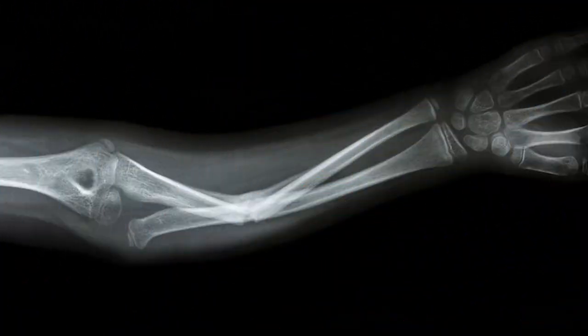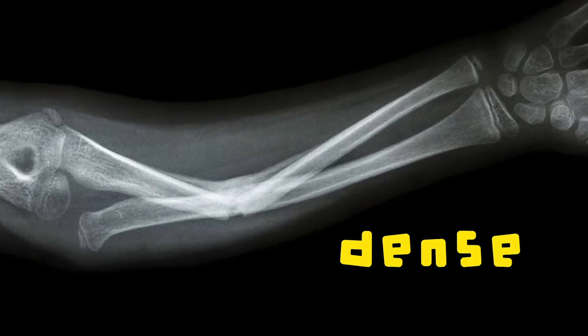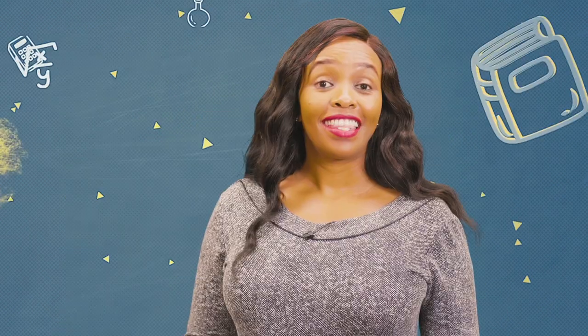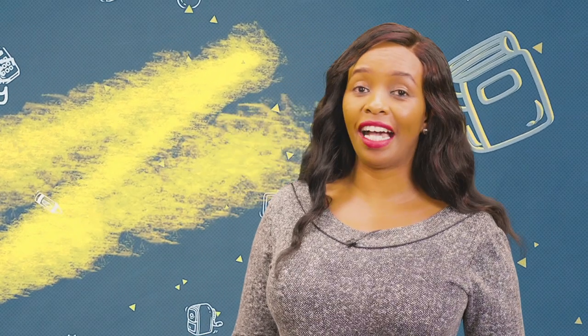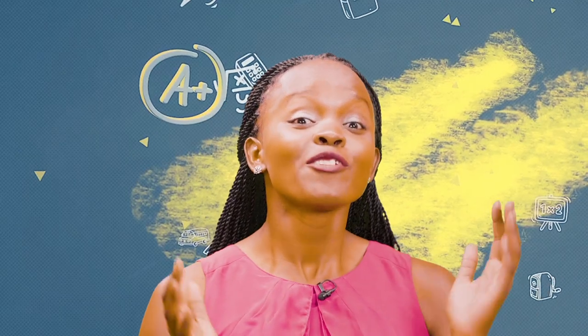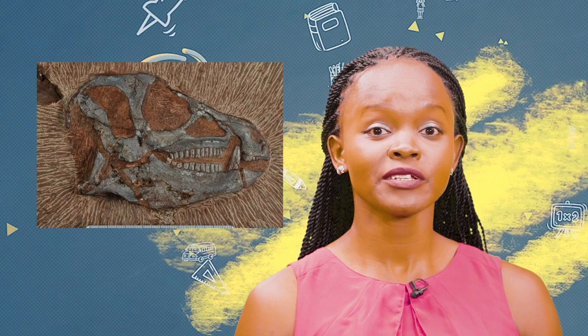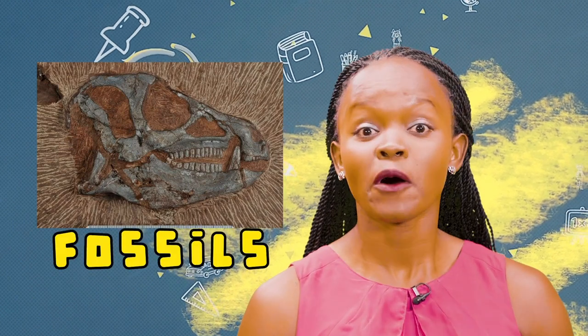Remember when we looked at your x-ray? We learned that bones are very dense, and because of this they can be preserved in the ground for millions of years if the conditions are exactly right. The soft body parts and internal organs usually break down quickly after a living thing has died and leave no trace. And these soft body tissues that are surrounded by the skeleton are replaced by minerals, which harden into stones and form fossils.